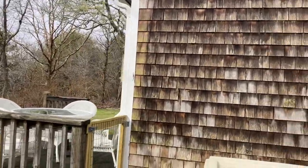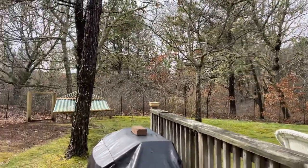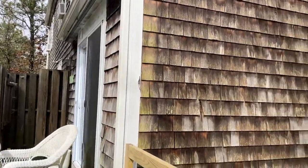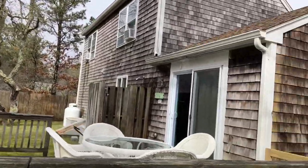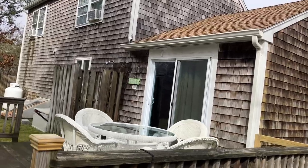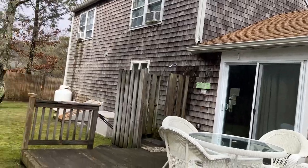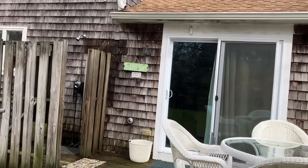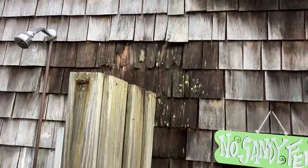The house could use some TLC for sure, and I think that's what people usually mean when they say as-is — they're admitting there's some deferred maintenance and they don't want to hem and haw and negotiate too much over a home inspection. When something is being sold as-is, it can be a red flag. You can see there's the outdoor shower here, and there's definitely some water incursion down here.